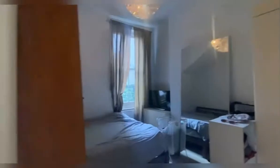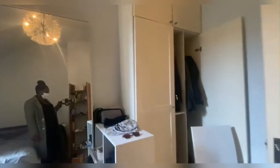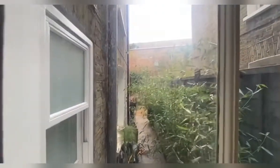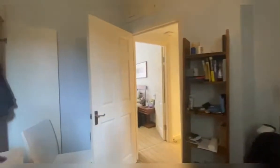So we head into the second bedroom. Once again you've got a really nice size in here, with a double bed and custom wardrobes on this side. You are looking out onto the side of the garden from this room, so you've got really nice views from this second bedroom.